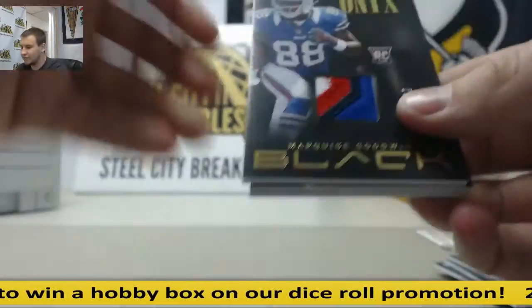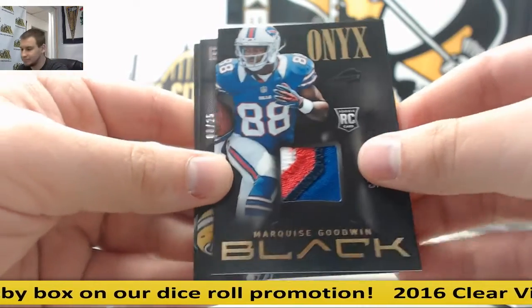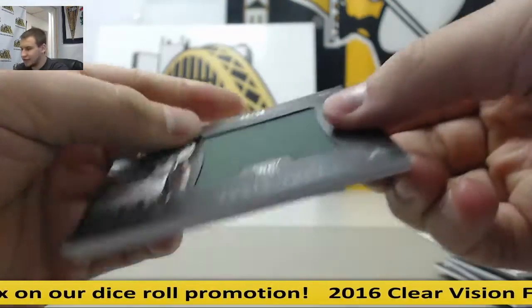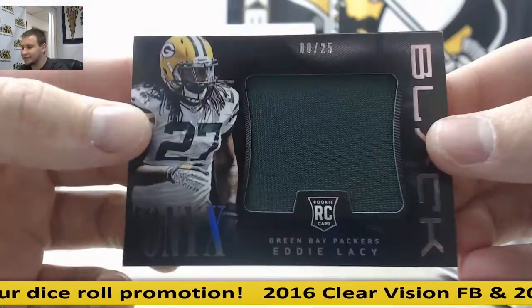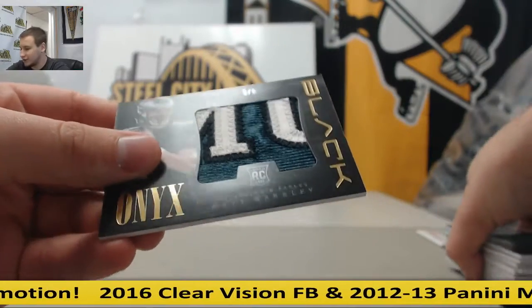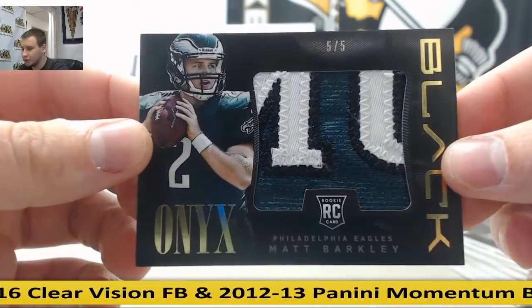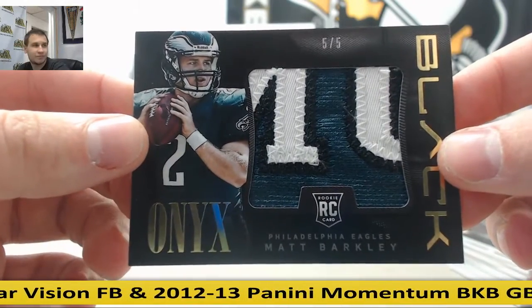Nice patch here numbered to 25: Marquise Goodwin, Rookie Patch. Jersey numbered 8 of 25: Eddie Lacy, Jersey Relic. And a really nice patch here — nice box. Numbered 5 of 5: Matt Barkley, Rookie Jumbo Patch. Pretty nice card.